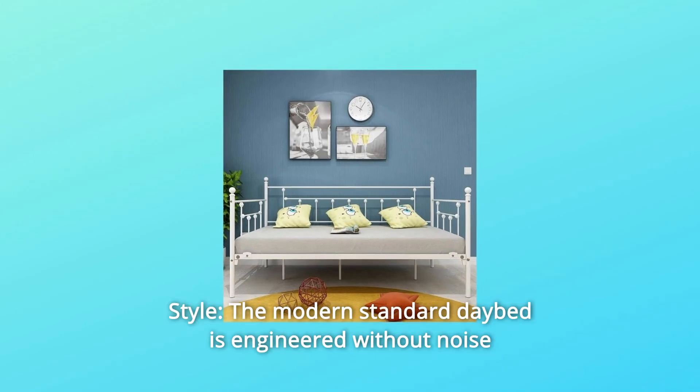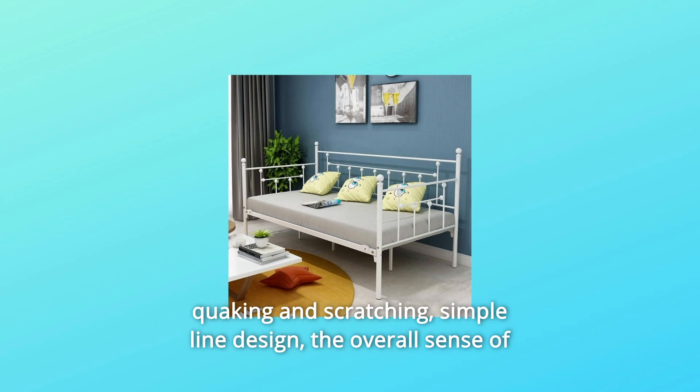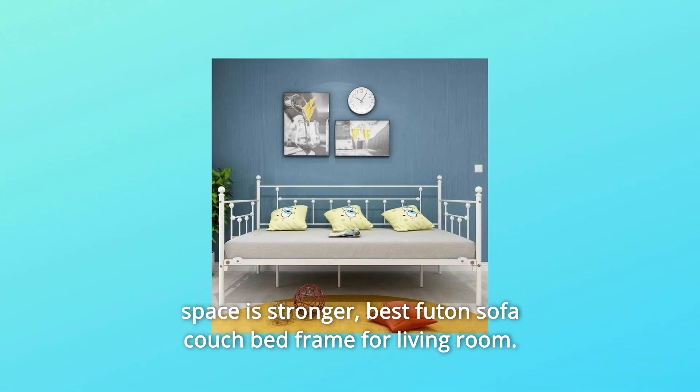Number 2: Style. The modern standard daybed is engineered without noise, quaking, and scratching. Simple line design, the overall sense of space is stronger. Best futon sofa couch bed frame for living room.